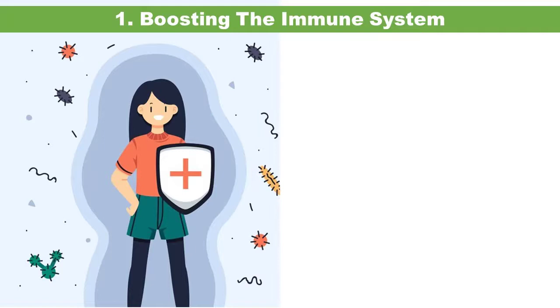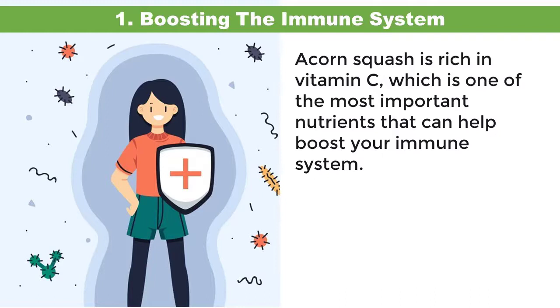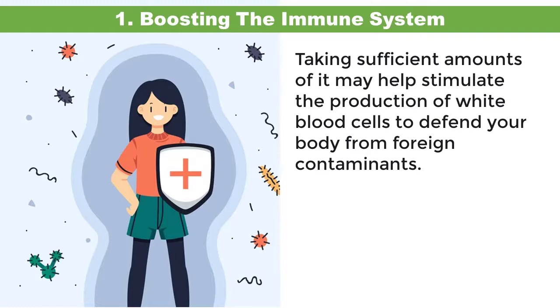One: boosting the immune system. Acorn squash is rich in vitamin C, which is one of the most important nutrients that can help boost your immune system. Taking sufficient amounts of it may help stimulate the production of white blood cells to defend your body from foreign contaminants.